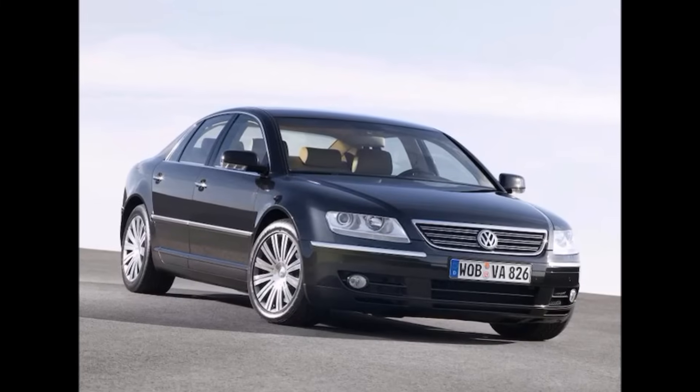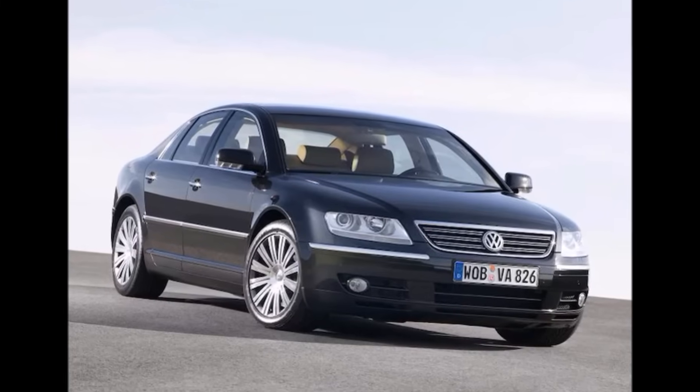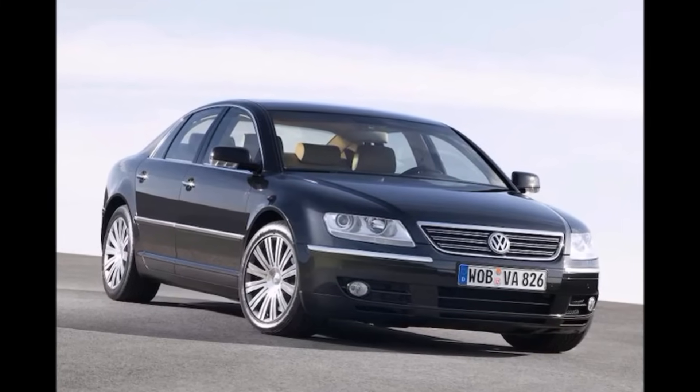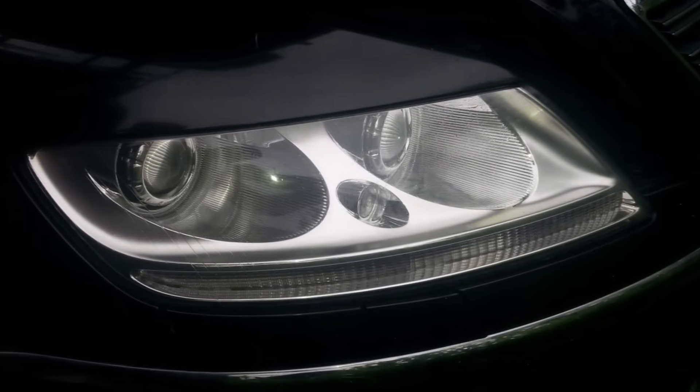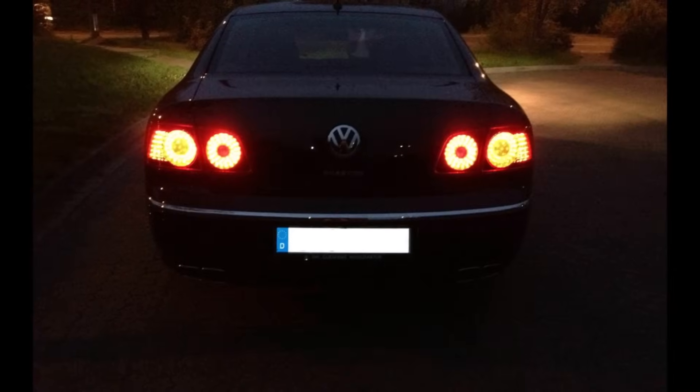Let's take a closer look at another Phaeton topic today: the light in and around the car. The Phaeton was presented in 2002 with a 4i headlight concept, large LED indicators, and full LED rear lights.